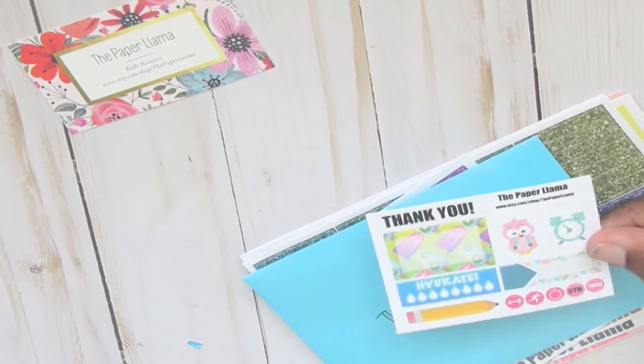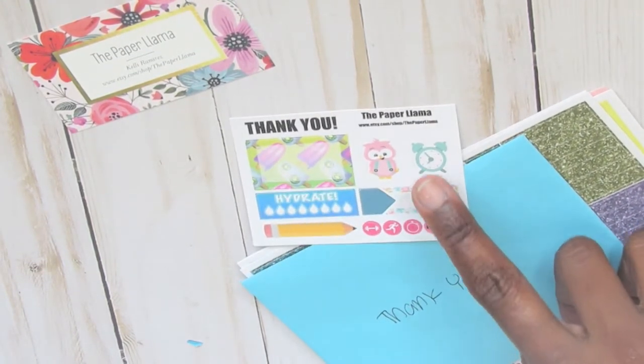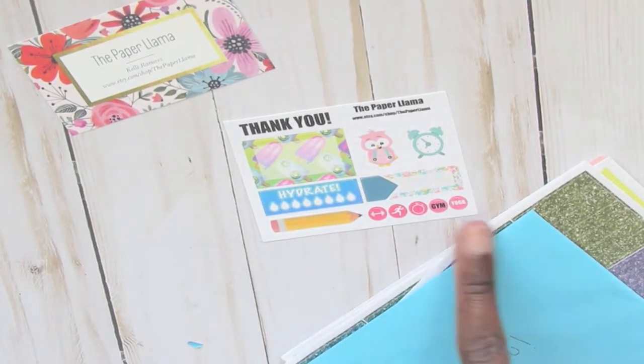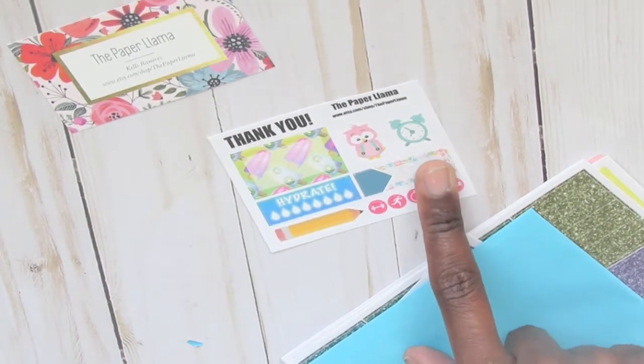We have this sampler that she gave us with your order, and it's super cute. It just has like a half box, a hydrate sticker, a pencil, a few little icons — a cute little owl and a clock. I thought that these were really cute.